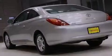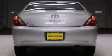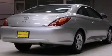Additional features include a passenger side airbag, a 4-wheel independent suspension, an engine immobilizer theft deterrent system, dusk sensing headlights, and front fog lights.